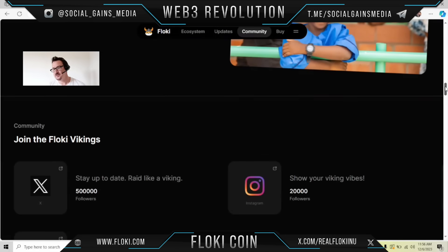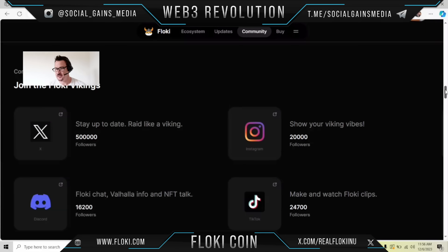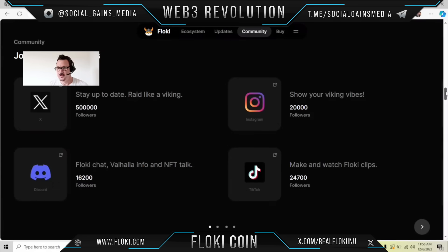But again, do your diligence and check these guys out. Go through their white papers and learn more about it before you start investing in companies you don't know much about. These guys have been around since 2021, but this might be the first time you're hearing about them. So make sure that you do your investigation.